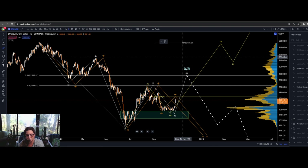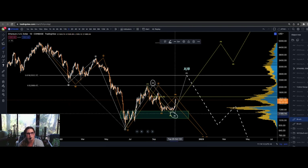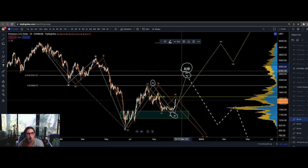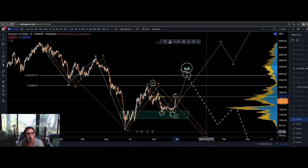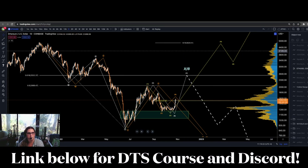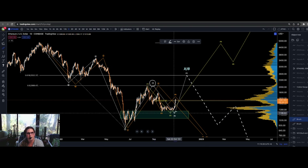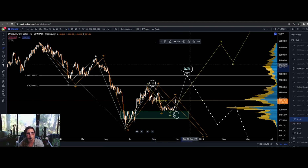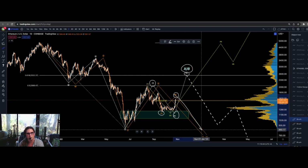Let's take a look at ETH — it has the exact same options. Are we moving to the upside in an A, B, C for a bear market rally that will put in an X or a B taking it approximately to 3,000? Or is it creating an A, B, C to the downside to put in a potential Z leg?